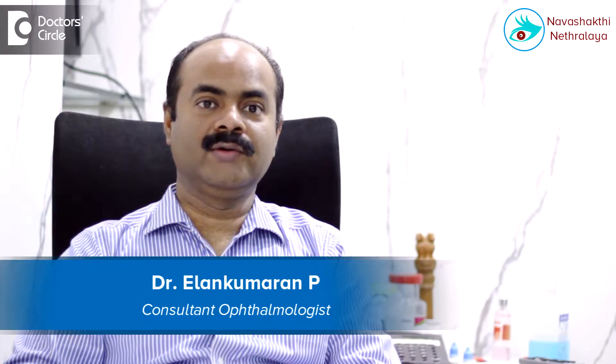Hi, I am Dr. Ilan Kumaran, corneal transplant, refractive and cataract surgeon. Currently, I am working at Navashakti Netralaya, Outer Ring Road, HPR Layout.